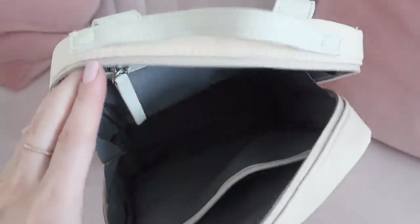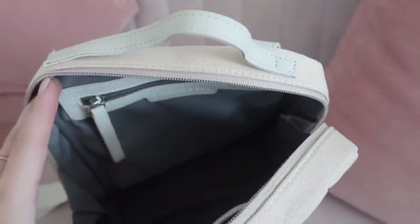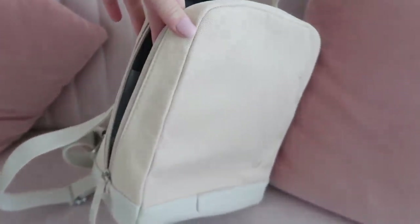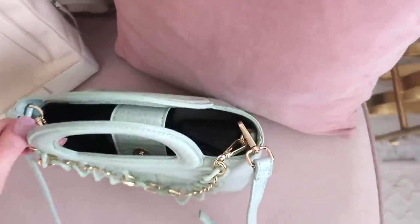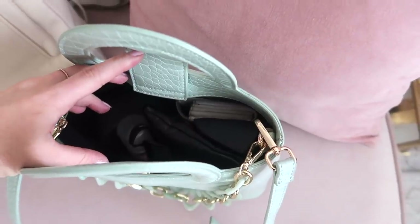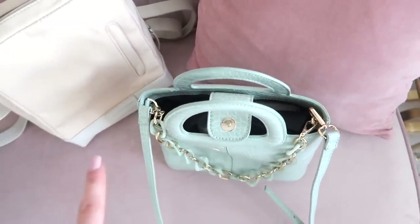They have this color in loads of different styles as well, so definitely check them out. There's nothing in the bag at the moment — there's a pocket here, a zipped pocket on the other side, and the zip goes all the way down to the bottom so it opens up really wide. This is my current bag, it's pretty full, but I have a ton more stuff to get into the backpack.